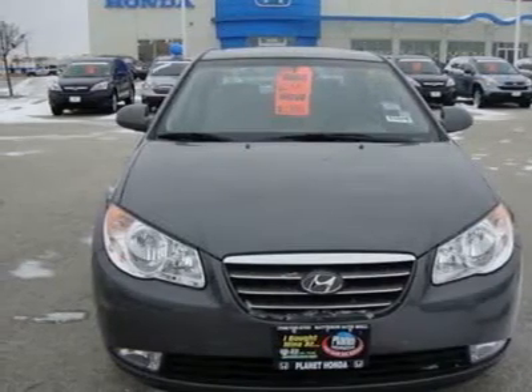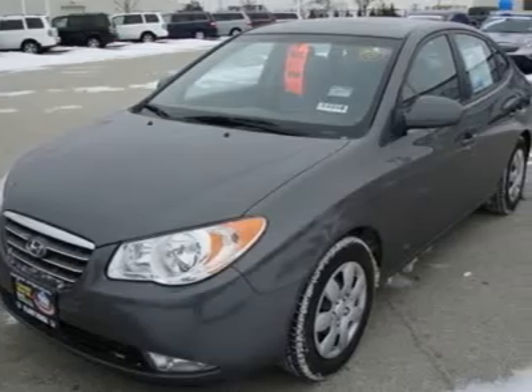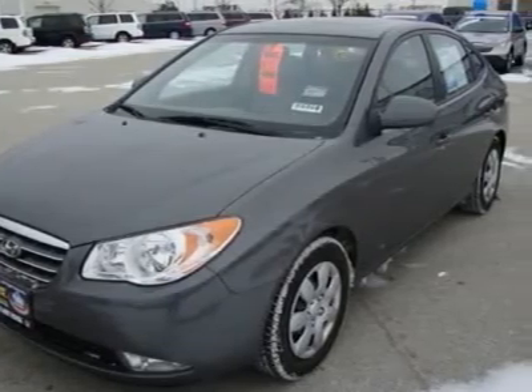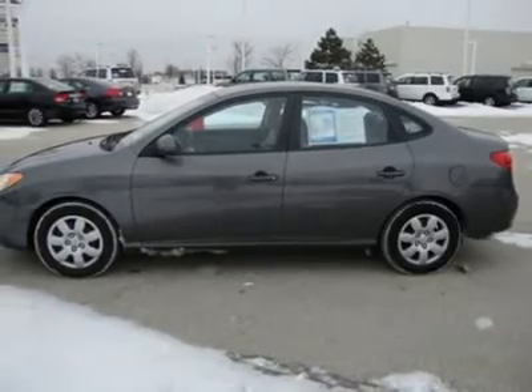5-Star Driver Front Crash Rating. A wise investment. Carfax One Owner and qualifies for Carfax Buyback Guarantee. Get great gas mileage.